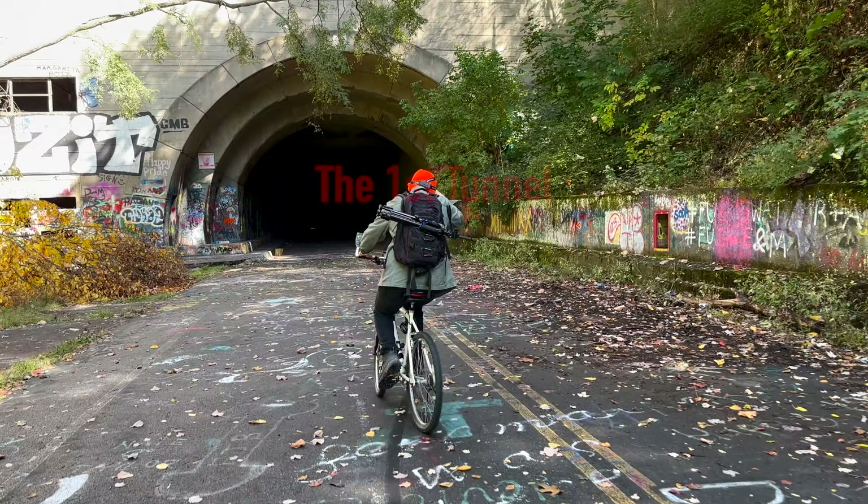So if this looks creepy to you, it was. I probably would not do this by myself, but I was with my brother and it was just fun — we were just laughing it up. You would encounter random people, and sometimes they don't have flashlights, which is really creepy when you just see someone walking in the dark. And just like that, I'm at the end.